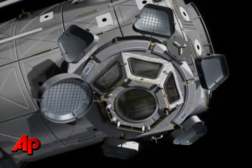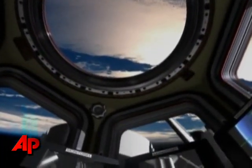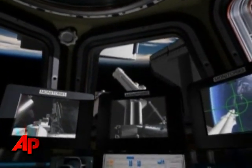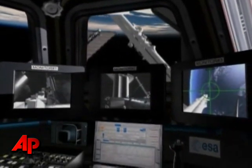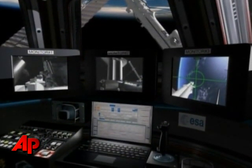After Endeavour's 13-day mission, the space station will be 98 percent complete, with only four shuttle trips left before the U.S. retires the fleet. Shuttle flights are supposed to conclude by the end of September, but the White House says they can slip into 2011 if NASA needs a little more time.